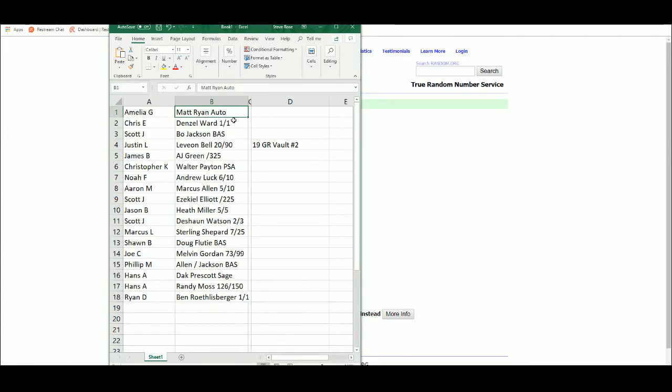Amelia with the Matt Ryan. Chris E with the Denzel Ward 101. Scott with the Bo Jackson. Justin with the Le'Veon Bell. James B with the AJ Green. Christopher Kaye with the Walter Payton. Noah with the Andrew Luck. Aaron with the Marcus Allen. Scott with the Zeke Elliott. Jason with the Heath Miller. Scott with the Deshaun Watson. Marcus with the Sterling Shepard. Sean with the Doug Flutie. Joe with the Melvin Gordon. Phillip with the Marcus Allen/Bo Jackson dual. Hans with the Dak Prescott Sage. Hans with the Randy Moss. And Ryan with the Ben Roethlisberger 101.